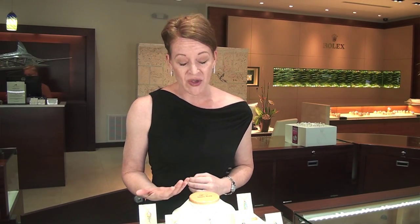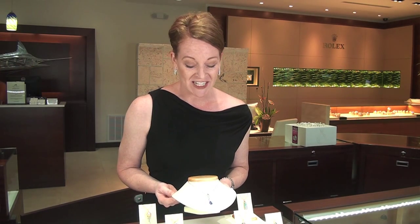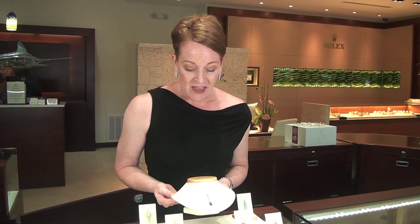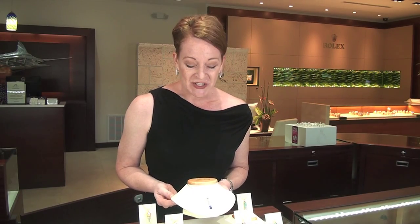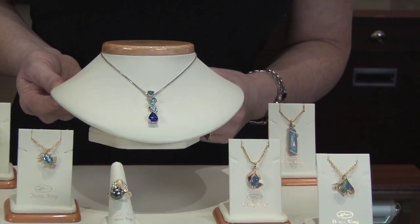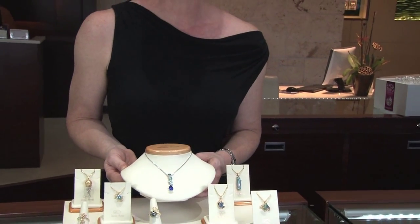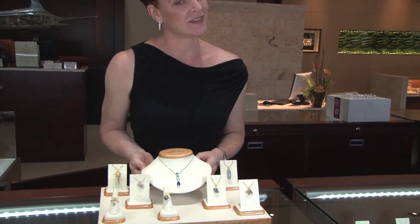What he also does extremely well is his work with colored gemstones. This piece in particular has a gorgeous piece of tanzanite in the center — the color on that is just absolutely incredible. What Denny does that's really unique is he finds that amazing stone, that great color, that perfect cut, and then he creates the piece around it. So it really showcases that gemstone and makes it the star.